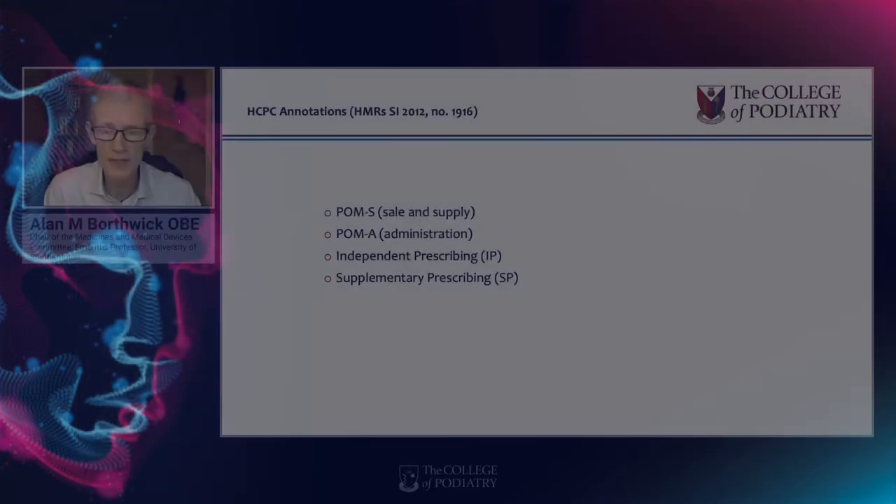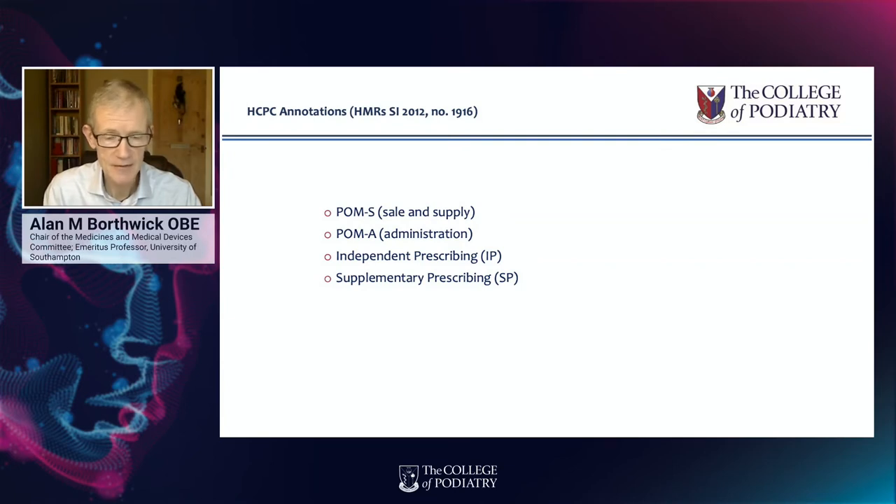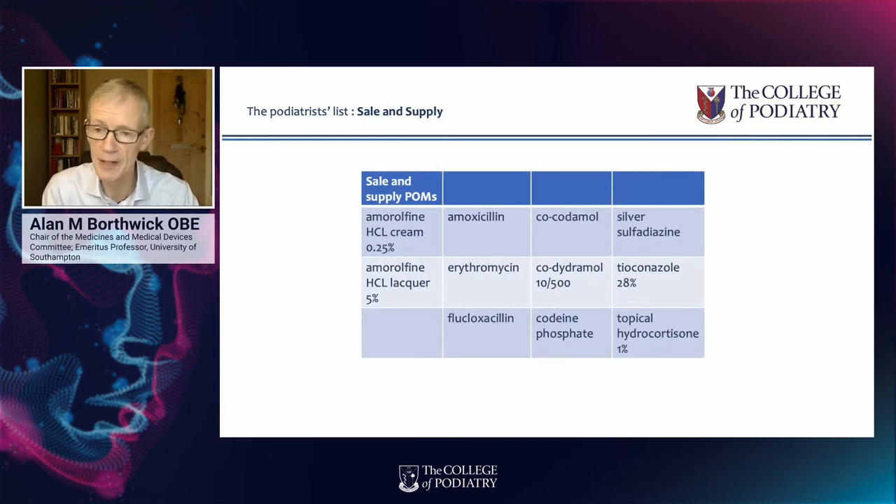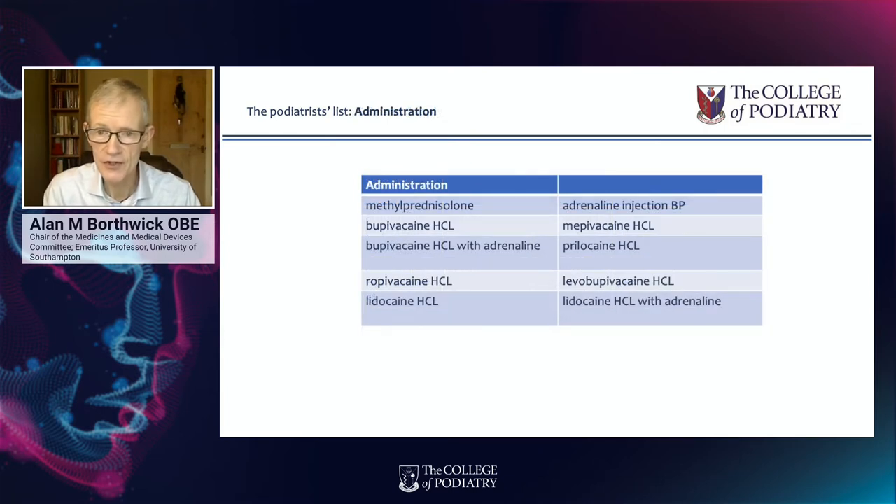There are four recognised annotations in medicines that we can see on our HCPC register. There is the POMS, which stands for supply, and that allows us to sell or supply medicines from a specific list — presently consisting of about 11 medicines, including erythromycin, flucloxacillin, or amorolfine cream. The POMA annotation stands for administration, and that allows us to administer prescription-only medicines to patients. There are 10 of those — mainly local anaesthetics, but it also includes adrenaline and the corticosteroid agent methylprednisolone.